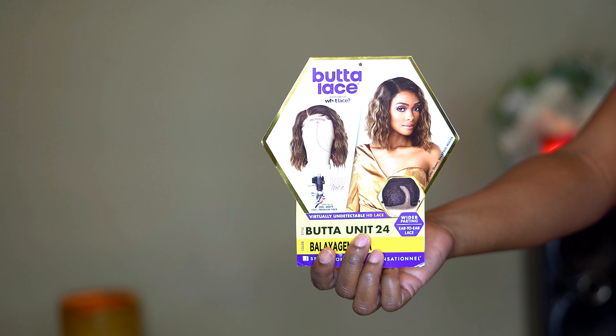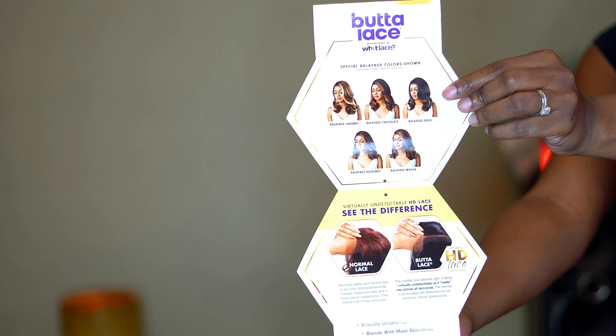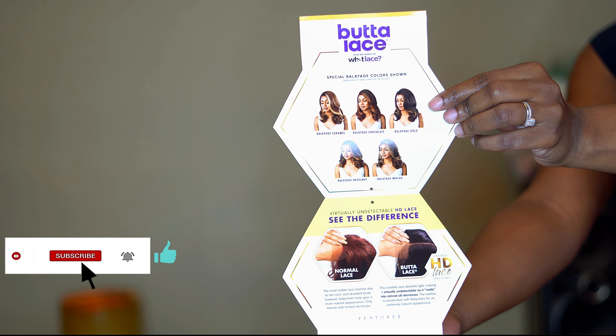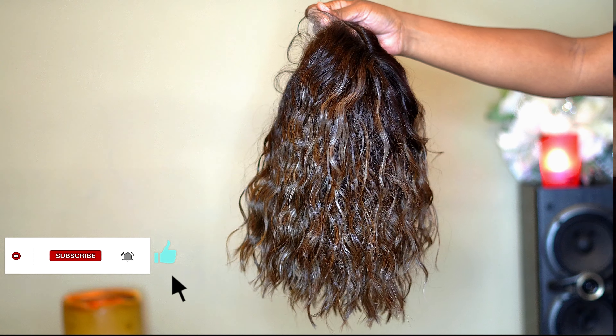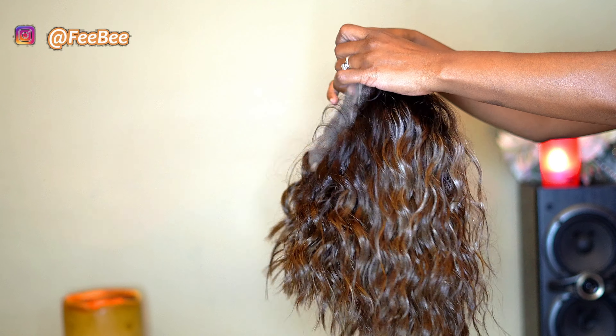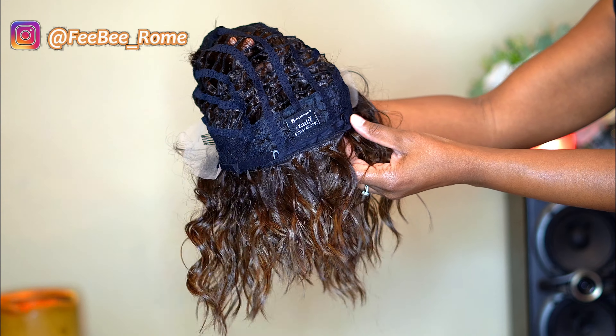Welcome back to my channel! I'm back today with another video. As you can tell by the title and thumbnail, I went shopping and I picked up this new wig. It's one of the newest ones from Sensational — this one is called Butter Lace, from the makers of What Lace.